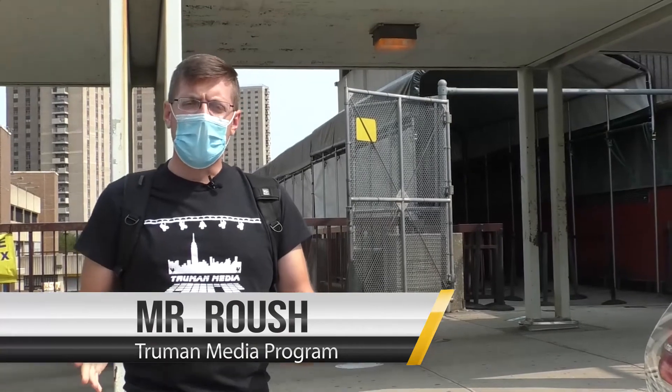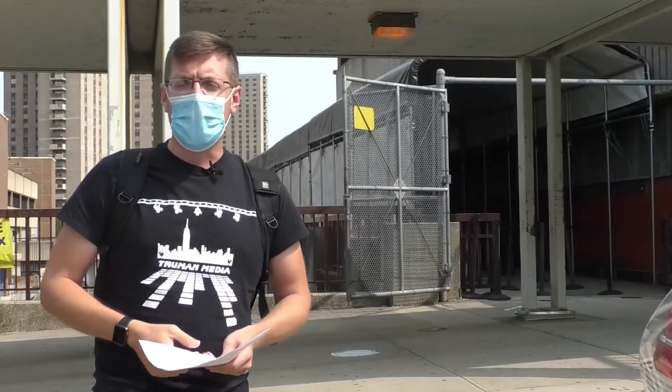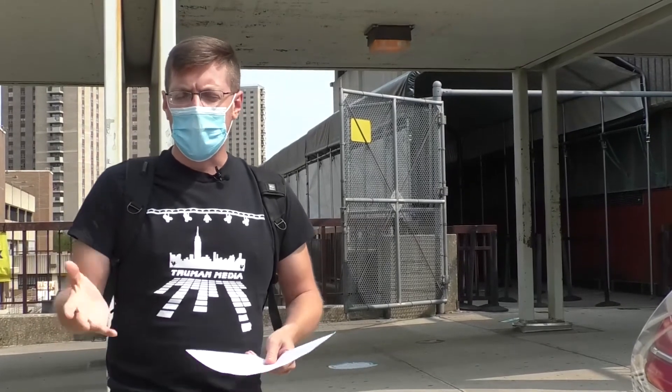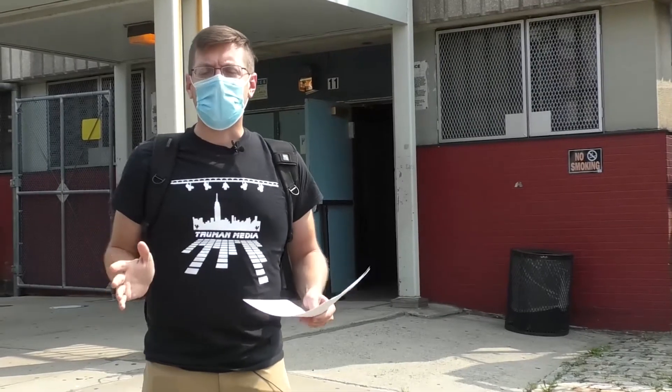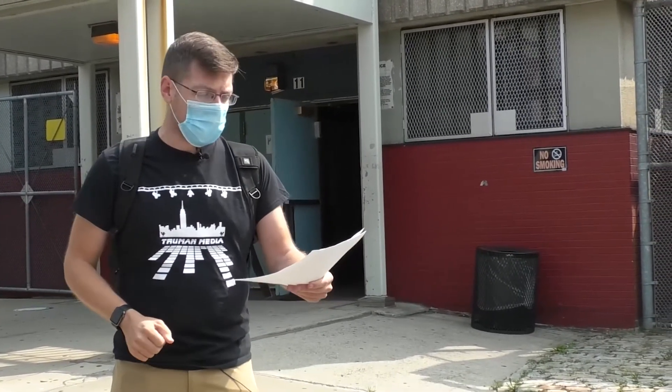Hey everyone, my name is Mr. Rausch. I'm the teacher of the media communications program here at Harry S. Truman High School, and in this video today we're going to give you a little bit of an overview of how things are going to look. We're going to address both our blended learners who are coming here to the building and our online learners as well. We're starting outside the building because that's where all the changes are really going to begin when you come to Truman High School.